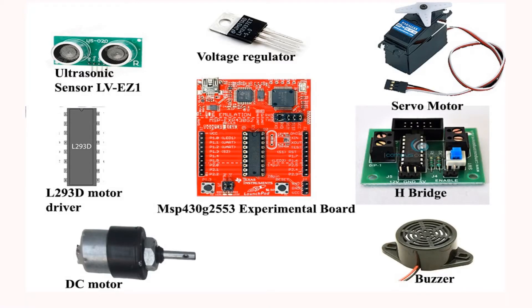The components used in this project are the MSP430 G2553 microcontroller board, H-bridge, L293D motor driver IC, LVEZ1 ultrasonic sensor module, 7805 voltage regulator, servo motor, DC motor, and a buzzer.